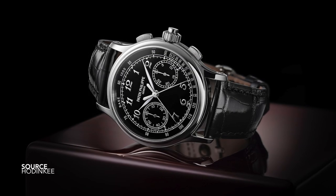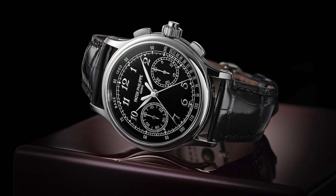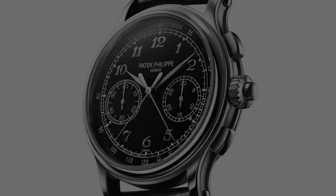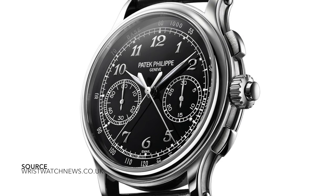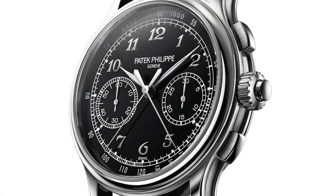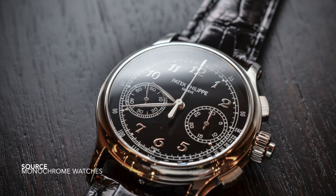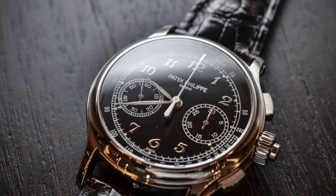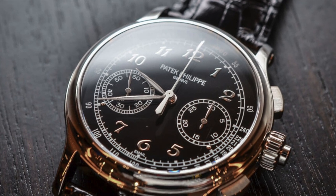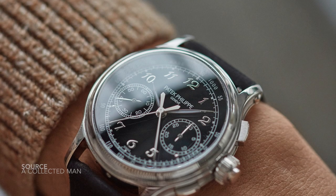Let me transition to the modern reference that incorporated a very similar movement. The reference 5370 is what we now know for the double split in the family — a spin-off from the 5170, but being a split-second chronograph makes it more interesting. These references only come in platinum, which is quite surprising, and they line up directly with A. Lange & Söhne's double split in a similar price category. Even all these years later, it evokes that same emotion — still uses Breguet numerals, still has a classically proportioned case, scaled up slightly for modern standards. We can see the DNA from the 5959 in this modern reference.